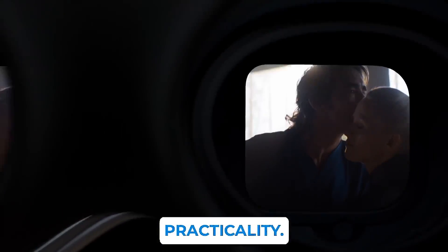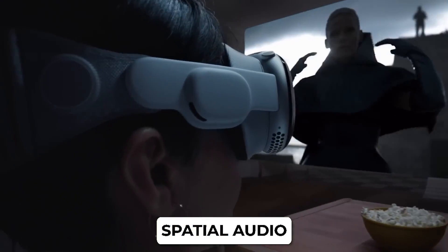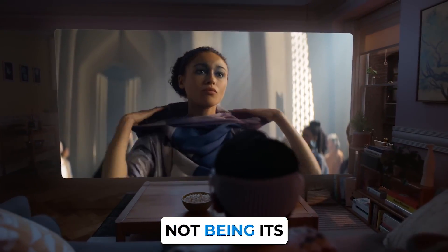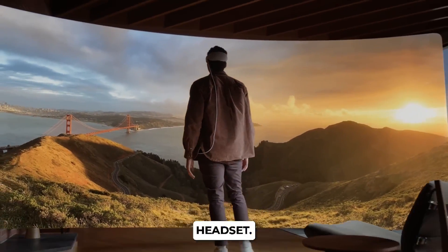Apple seamlessly intertwines aesthetics and practicality in the Vision Pro. The device integrates minuscule spatial audio speakers into the soft headband, contributing to an immersive audio experience. Despite battery life not being its strongest suit, the design decision to include an external battery pack contributes to a lighter and more wearable headset.